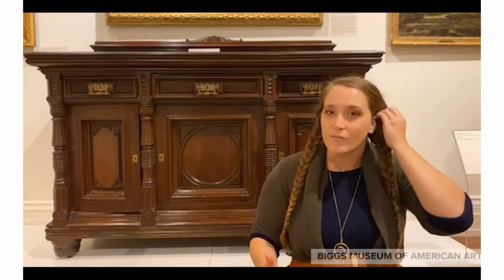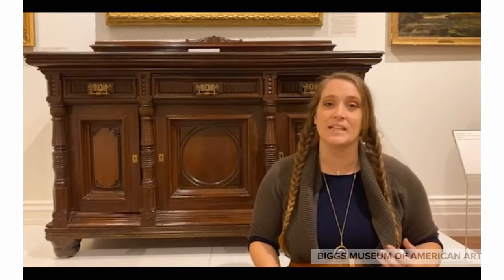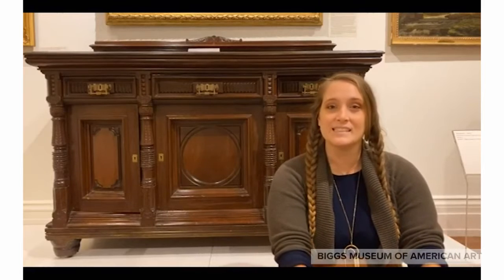Here on the third floor in the Gilded Age Gallery, I am sitting in front of what is called a sideboard cabinet, which is this object right here. This sideboard cabinet was made in the 1870s of walnut wood and is considered arts and crafts. The arts and crafts movement is a group of artists who come together and they decide that they're tired of objects being machine made, that everything looks the same and has perfect lines.